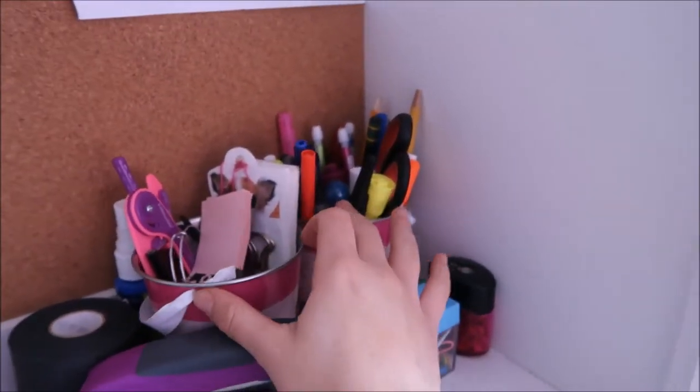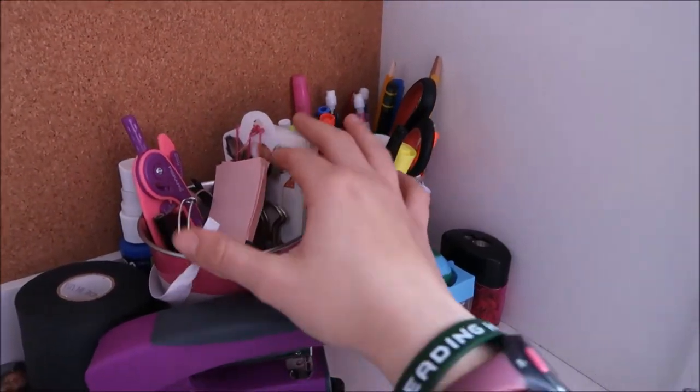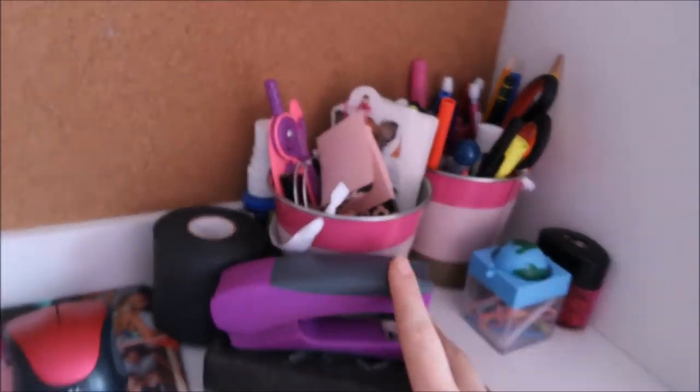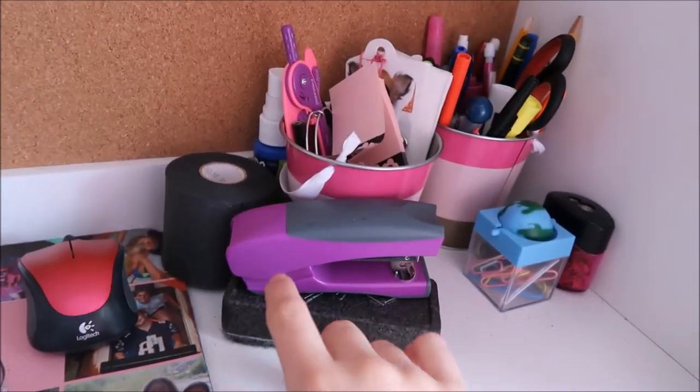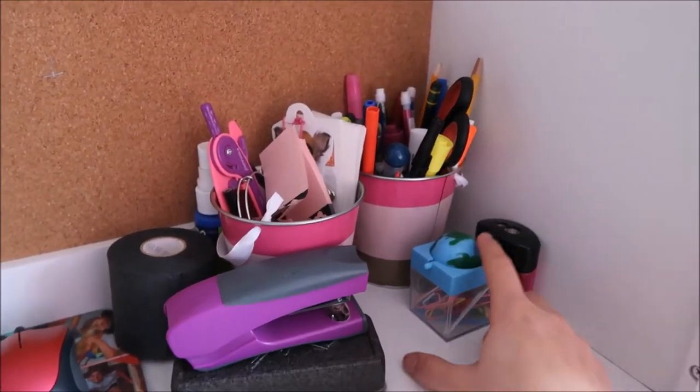I also have down here these two cups from the dollar section at Target. I store pens and pencils, different bookmarks and post-it notes to mark things. I have my whiteboard eraser and spray for both my whiteboard and my calendar whiteboard.